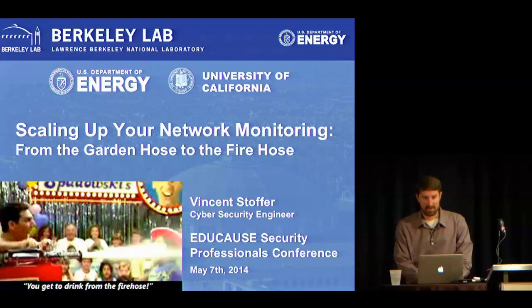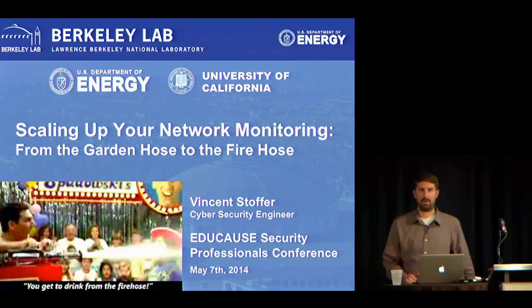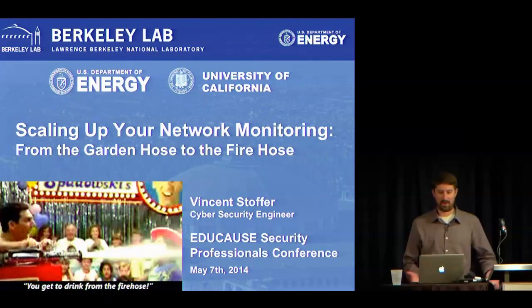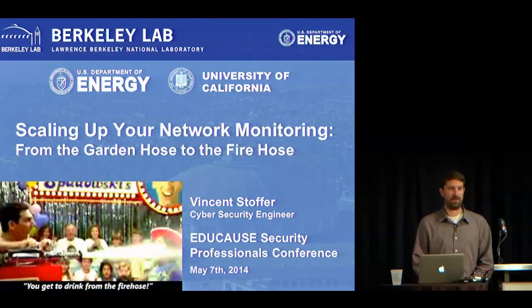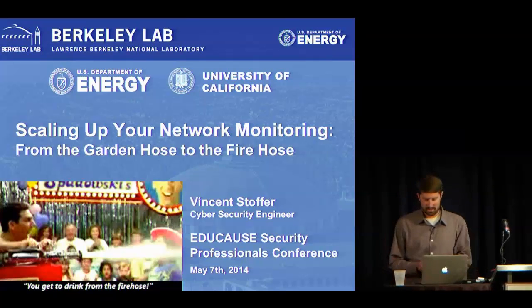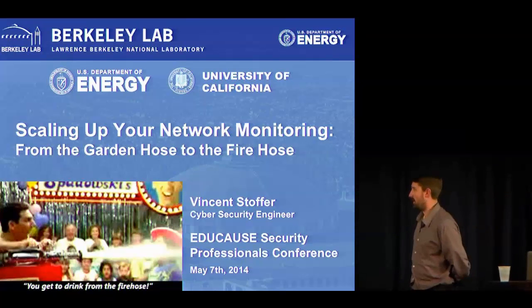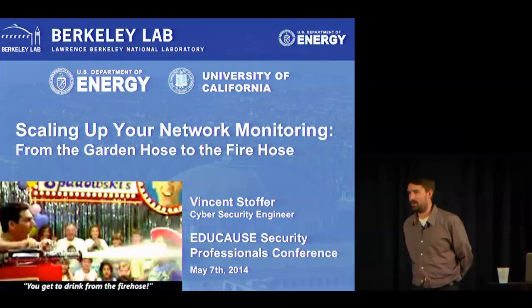Hi everyone. Thanks for coming and welcome to the last session. We've got the big room. Part of that is because we are also serving this to the online group this afternoon, so we want to welcome them, and some of them are filling some of the seats here. My name is Vince Stouffer. I'm a cybersecurity engineer at Lawrence Berkeley National Lab.